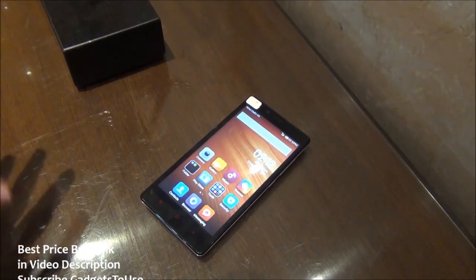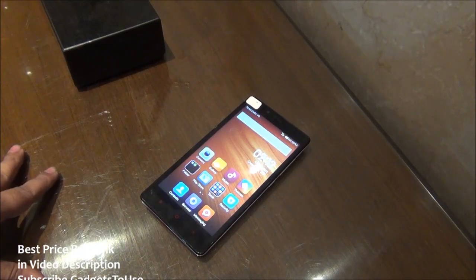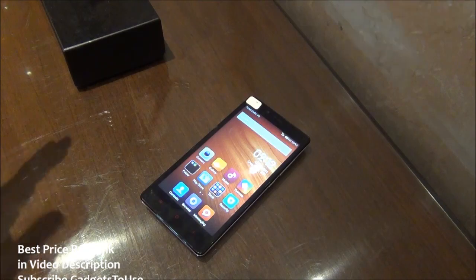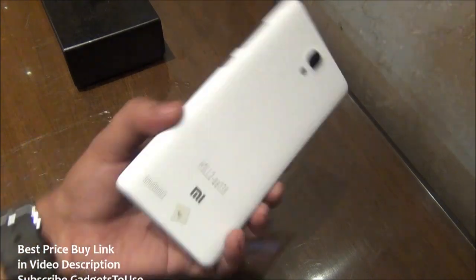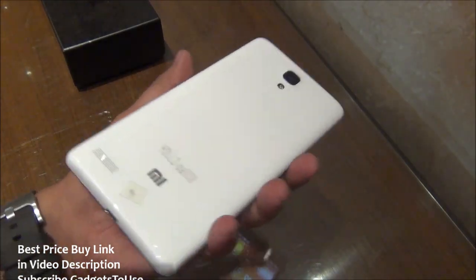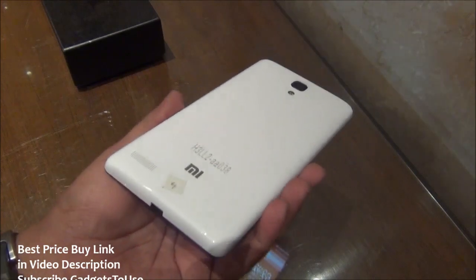Talking about the specs, the Redmi Note 4G has better specifications compared to the Redmi Note, which is going to come with 3G compatibility only, whereas this one will support 4G with backward compatibility for 3G as well. You also have Snapdragon 400 on the Redmi Note 4G. In terms of look and feel, it looks exactly the same as the Redmi Note — the build, finishing, and materials are also the same.